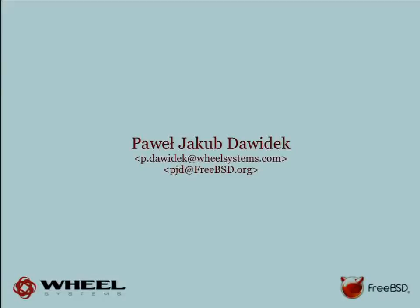I must admit this will be an extremely hard talk for me because on one hand I'm talking about FreeBSD, but on the other hand I'm talking about commercial products. People may not receive it well if I try to cross the line and advertise too much, so I will do my best not to cross that line.